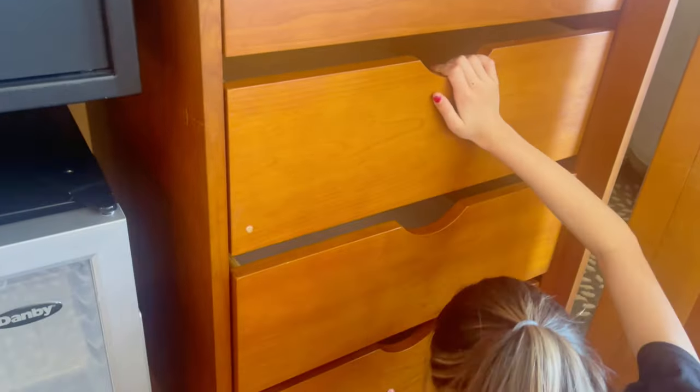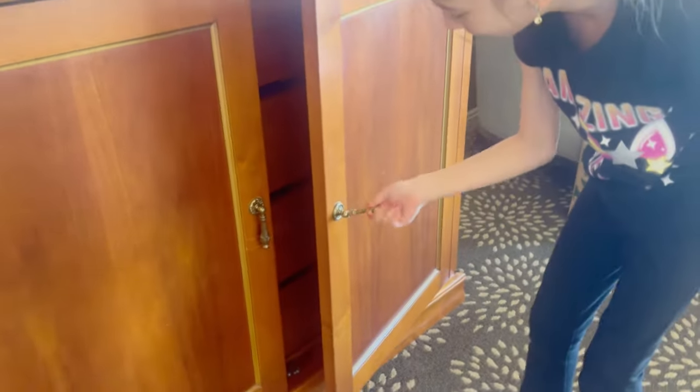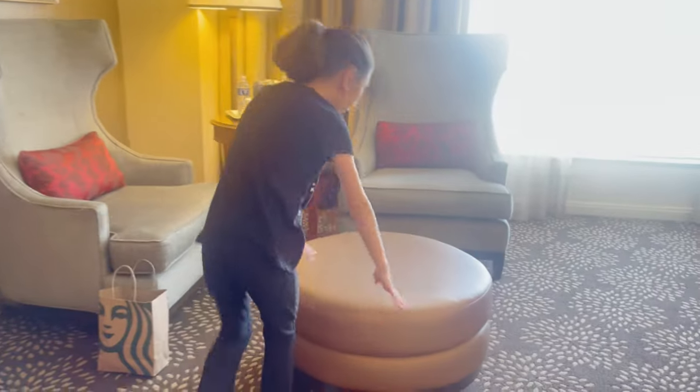Is this another drawer? Extra drawers? Yep. So extra drawers — those are locked. So here's the living room.